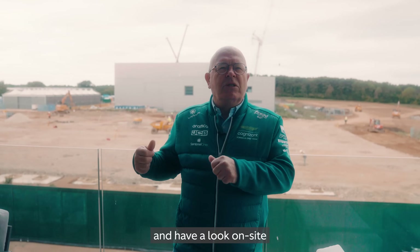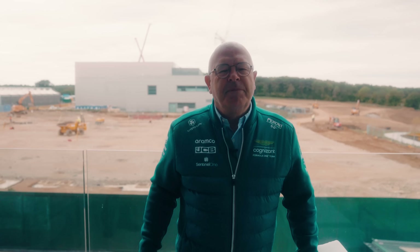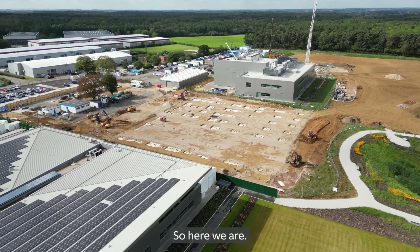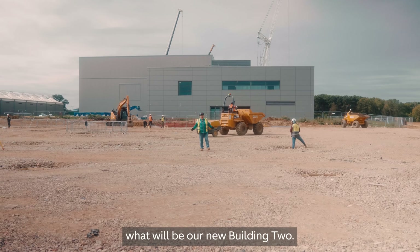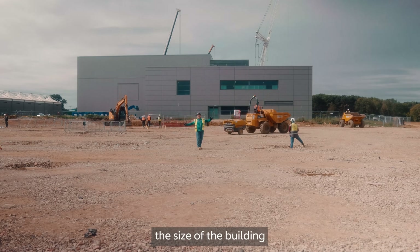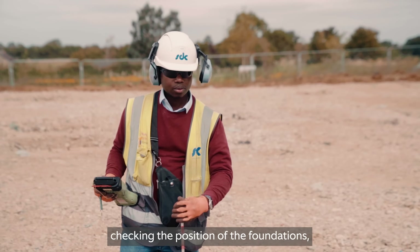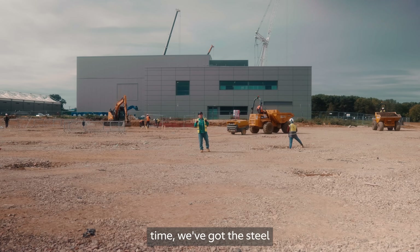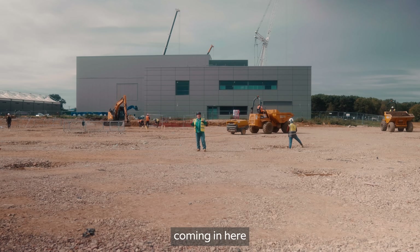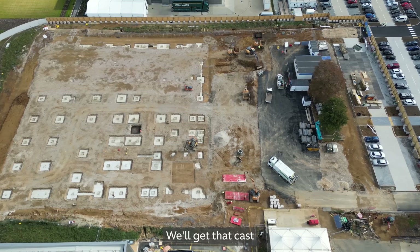We're heading down now to have a look on site, a bit closer to what's going on with both Building Two and Building Three. Here I'm standing in the middle of what will be our new Building Two. You can see the size of it — it's nearly twice the size of the building we moved out of. There's an engineer here checking the position of the foundations because in three days' time we've got the steel coming in to start building the frame.